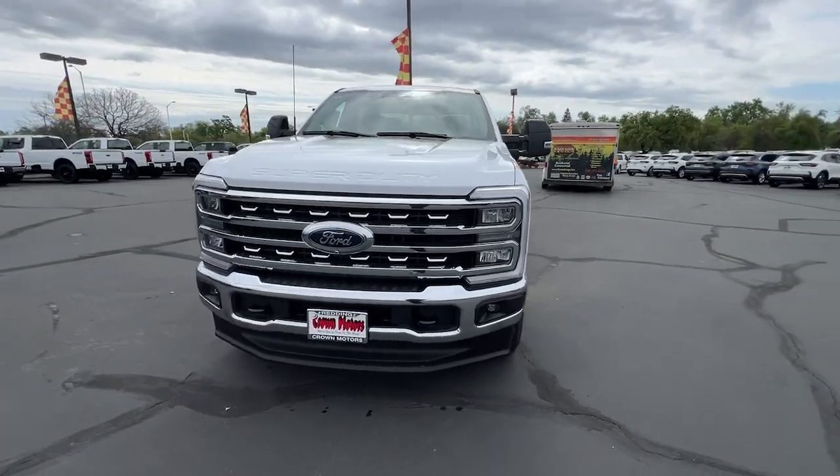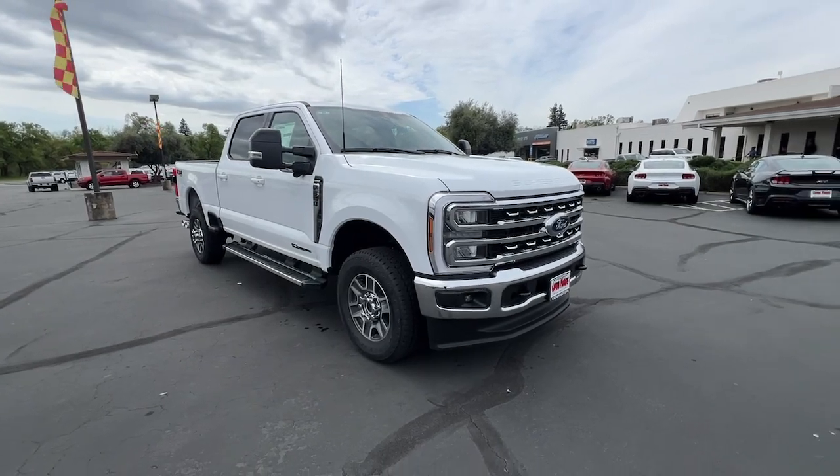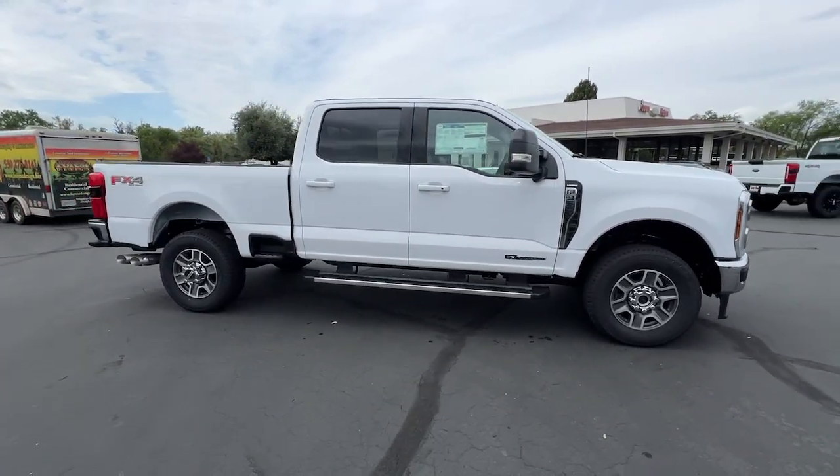Get into a car with value. 2024 Ford F-350. Get the job done right the first time in this remarkably rugged and capable F-350.